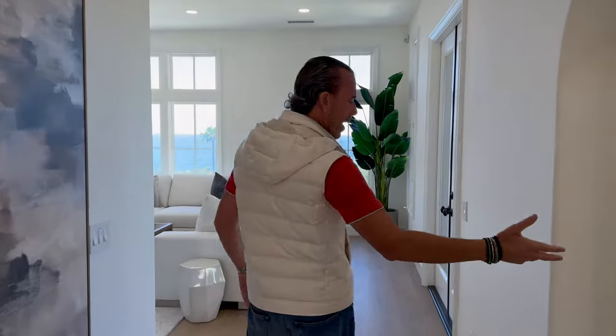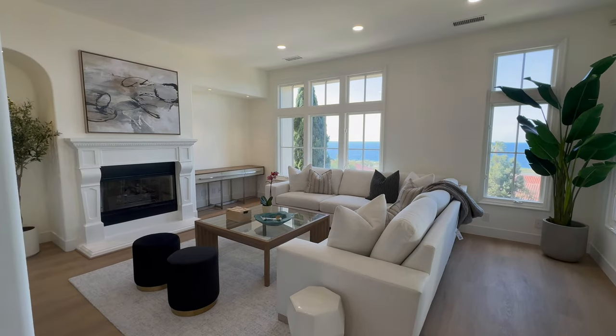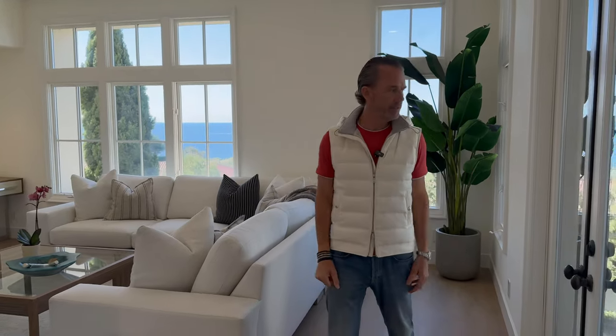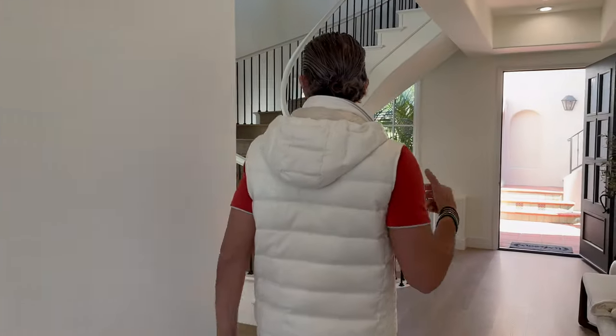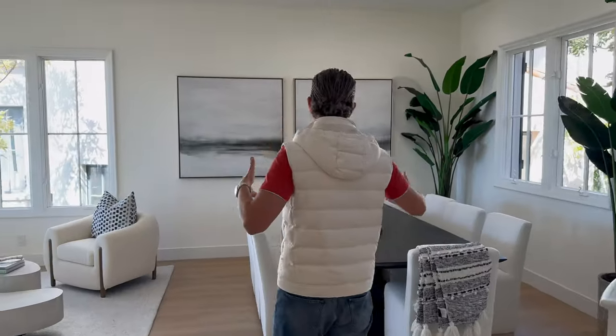It does have a fireplace, which is nice and cozy. You have a powder room back here. It opens up into this family room, which would likely be your TV area — TV up here over the fireplace. You have a nice covered loggia out here. It just showcases the beautiful view. You've got a little wine wall and then your formal dining.